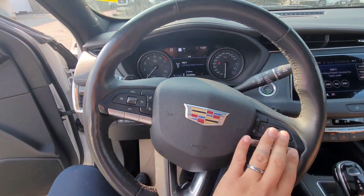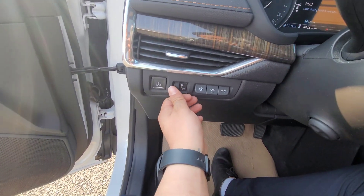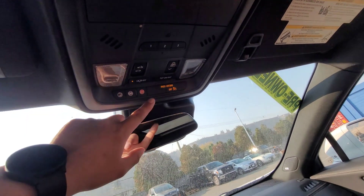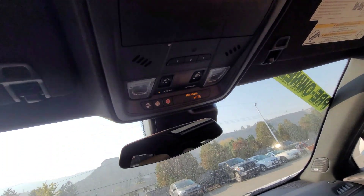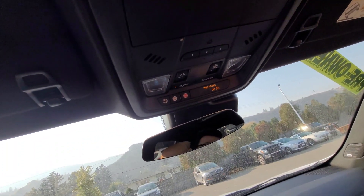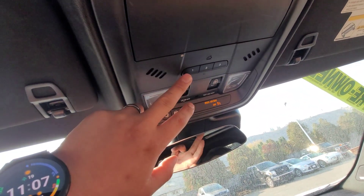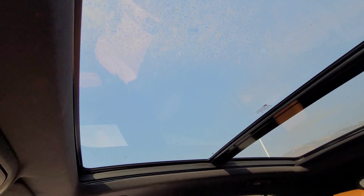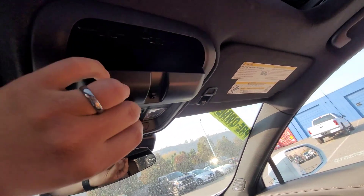Some steering wheel controls here. On the left side, we got a light controller and parking brake. Up top, this is for your SOS — you can call emergency, cops, or ambulance and stuff like that. This is for your sunroof, and this is for your garage door opener. You get a huge sunroof that opens up, and of course you can't forget the sunglass compartment.